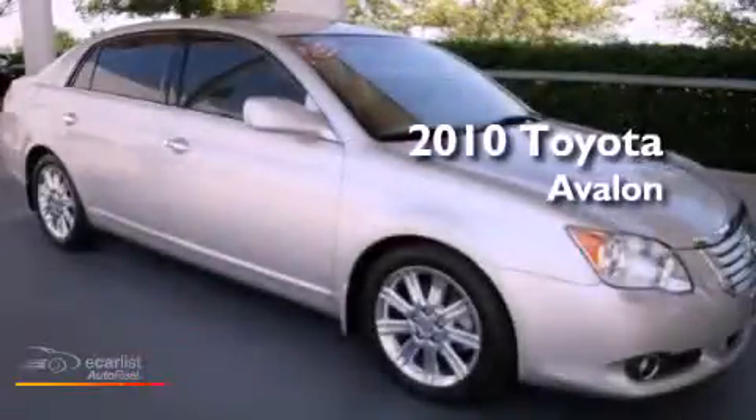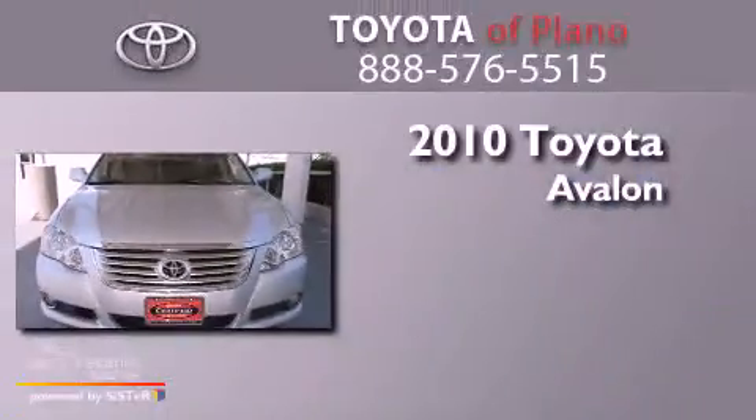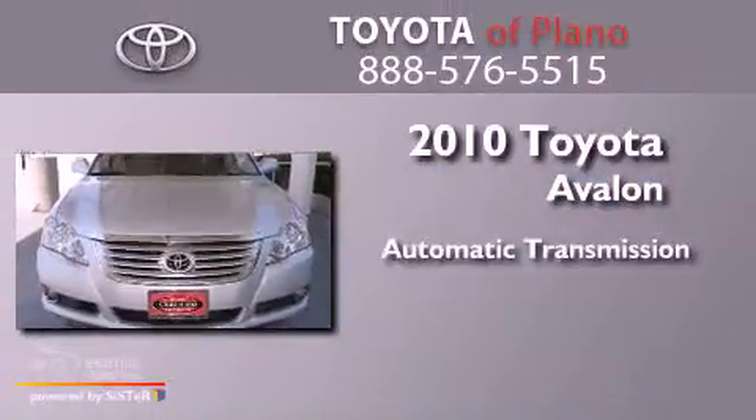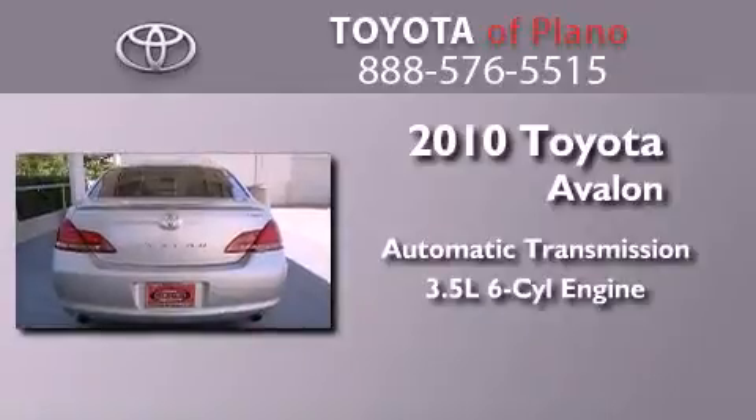This is a certified pre-owned 2010 Toyota Avalon. This four-door sedan has an automatic transmission and a 3.5 liter V6.